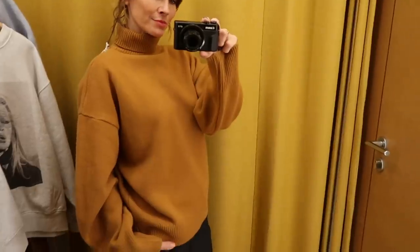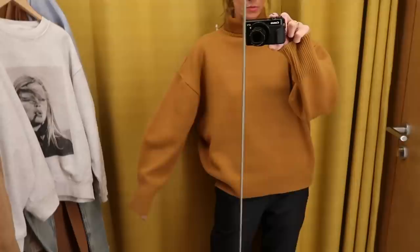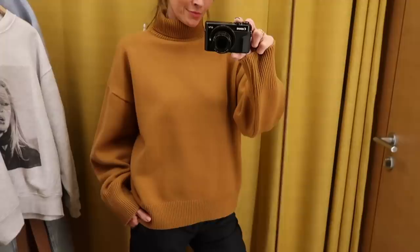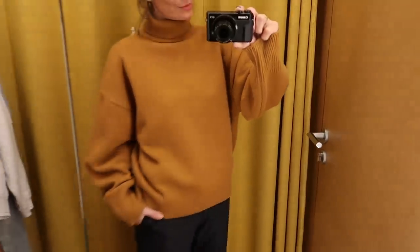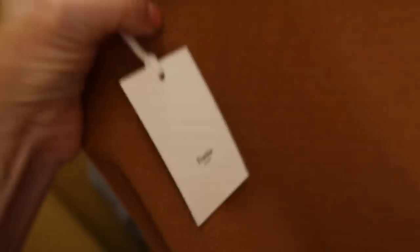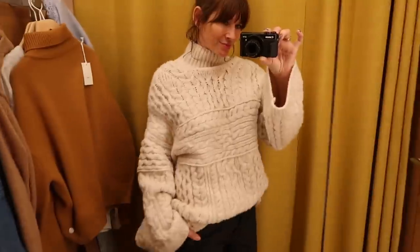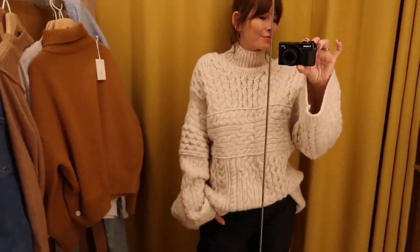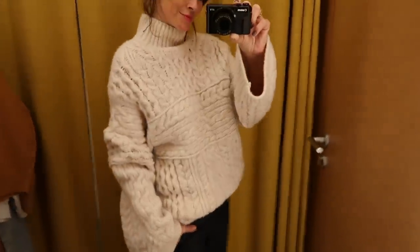Then I tried on this beautiful chunky knit jumper from the Frankie Shop. As you can see, it's quite an oversized fit with a nice shape to that sleeve. The knit is beautiful, I believe it's 90% merino wool. The lighting is particularly bad in this changing room but this is the clearest indication of the colour - it's a really beautiful brown tone. Another chunky knit but this time from a brand called Nanushka. This one felt amazing to wear, super snuggly and a really interesting take on the classic cable knit. It's very oversized but I thought it would look great styled with a nice pair of blue denim jeans.